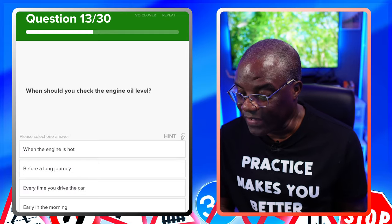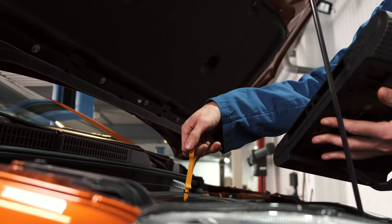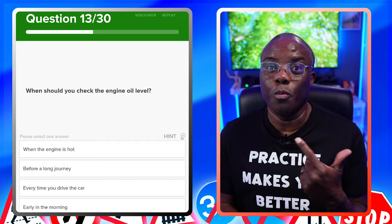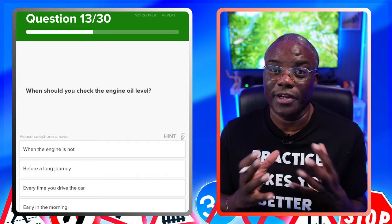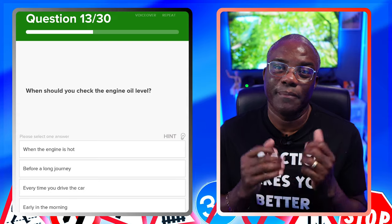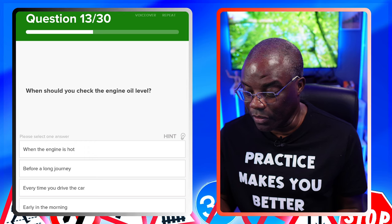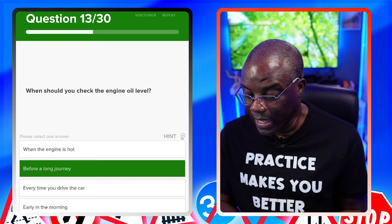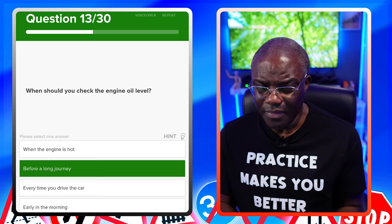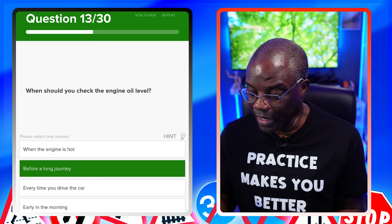When should you check the engine oil level? There are two possible answers: when the engine is cold, or before a long journey. If you understand the question, it doesn't matter how they word it. When the engine is hot? No. Before a long journey? That's a possible. Every time you drive the car? No — if you're checking every time, you're probably looking out for an issue. Early in the morning? No.